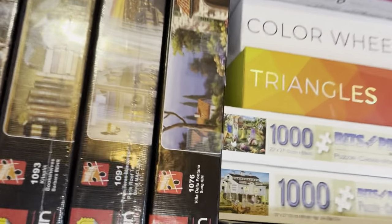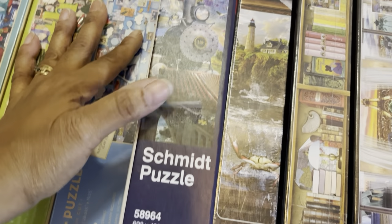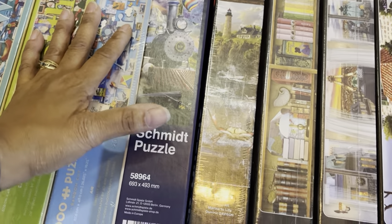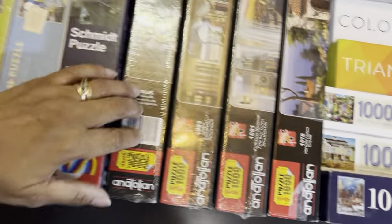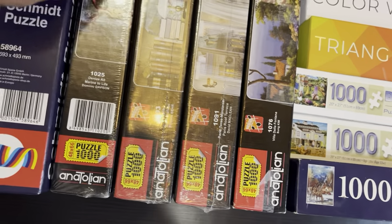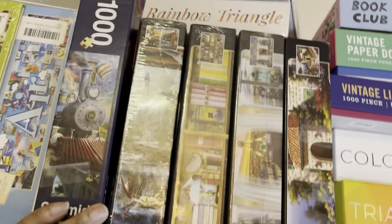Then I have this Schmidt puzzle that I just did recently — like a few days ago — and that's my very first Schmidt puzzle. I do have one or two more Schmidt puzzles coming in the next couple of days; I'm excited about that.